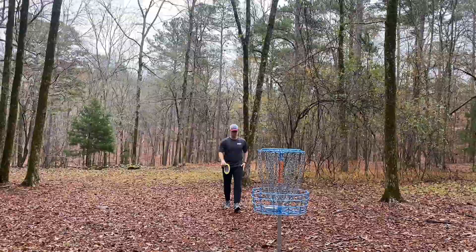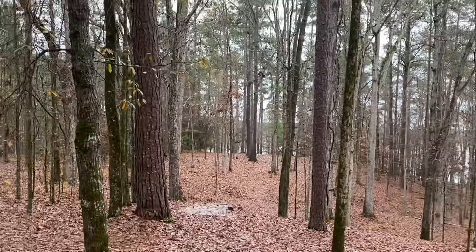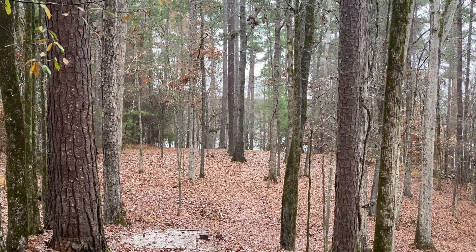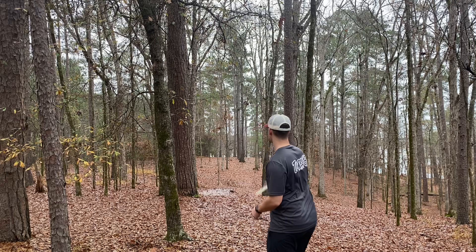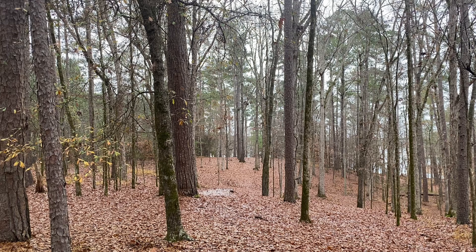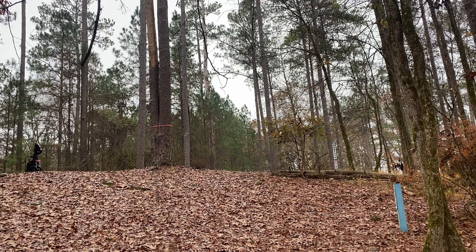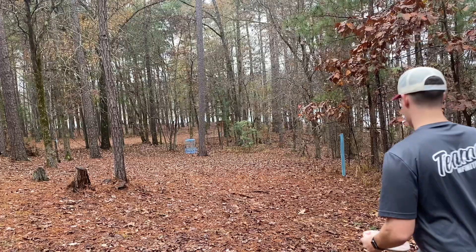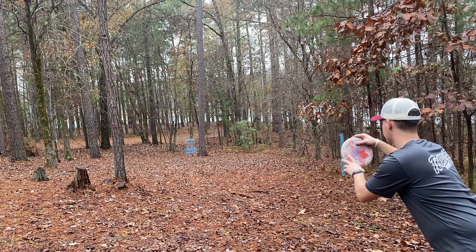Alright, on to hole 16. I believe this is in the par four placement. You've got a couple of ways you can go — maybe mostly just up the middle here. It goes over this hill and then back down. I'm not sure exactly where the basket is, but I do know it goes over that hill, and if you get over that you should be able to see it pretty clearly.